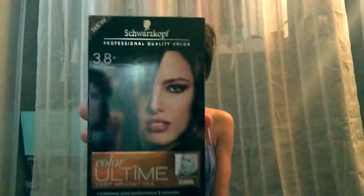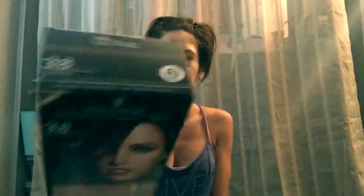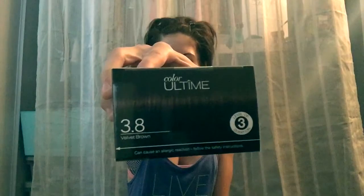First thing I got was this Scorsecoff Professional Quality Color. It's a hair color — it's velvet brown. It's been about three weeks since I've colored my hair, and I'm in that mood to do it again, so look out for a tutorial using this product.